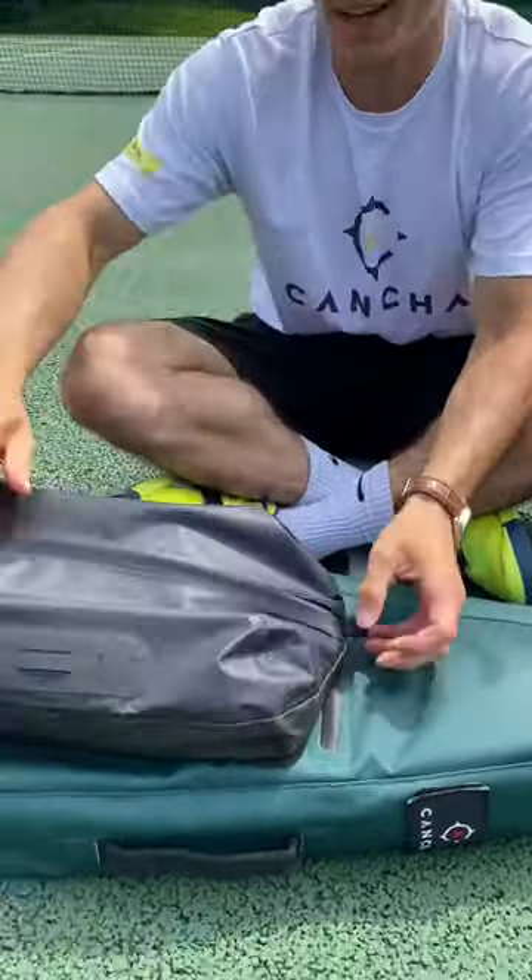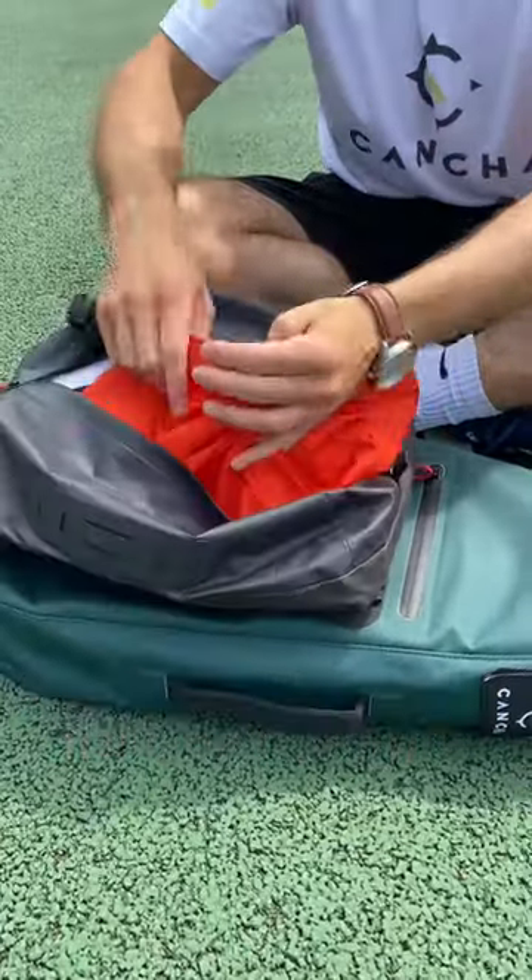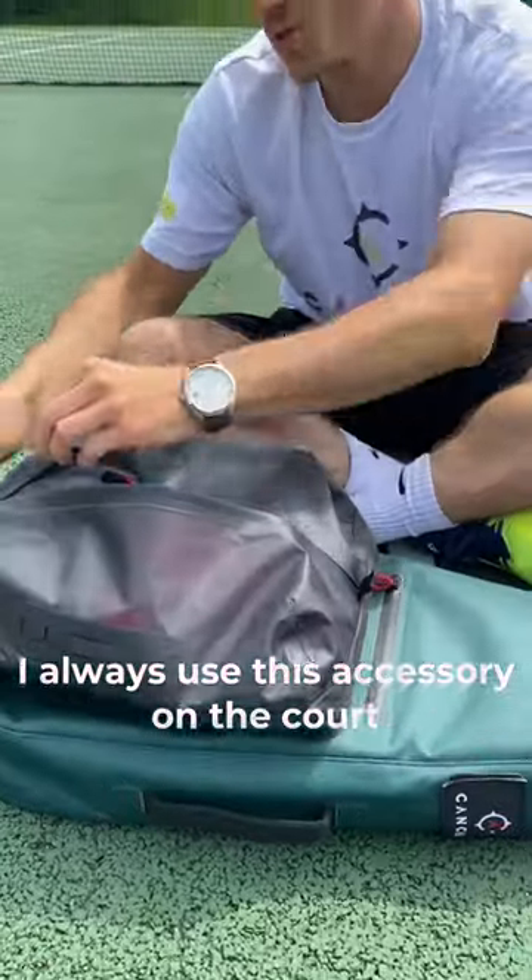This one's one of my favourites — it's the wet dry bag. It's got two separate compartments to keep your wet clothes separate from your dry clothes. I always use this on the court and also in the gym.